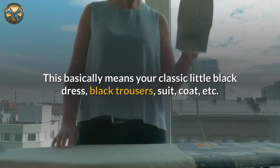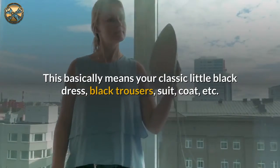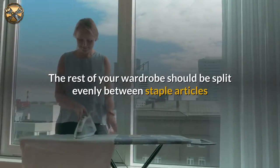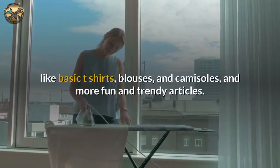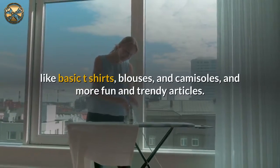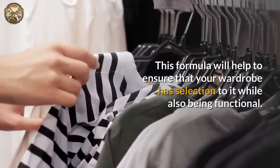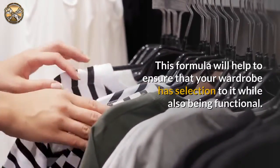This basically means your classic little black dress, black trousers, suit, coat, etc. The rest of your wardrobe should be split evenly between staple articles like basic t-shirts, blouses, and camisoles, and more fun and trendy articles. This formula will help to ensure that your wardrobe has selection to it while also being functional.